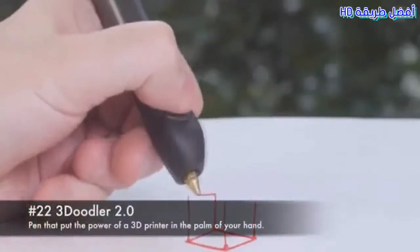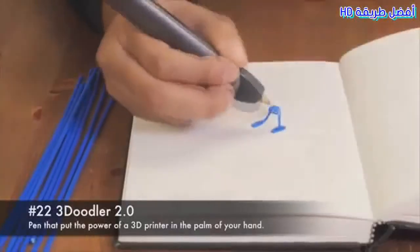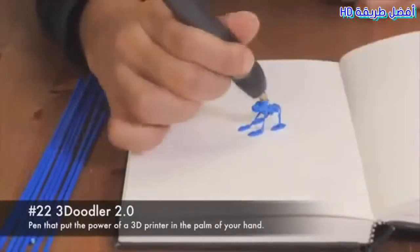Number 22: Treadoodler 2.0. A pen that puts the power of a 3D printer in the palm of your hand.